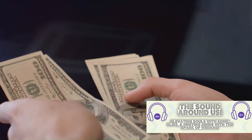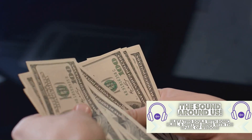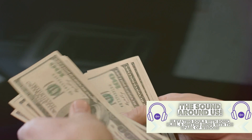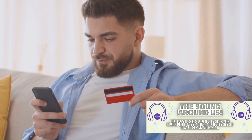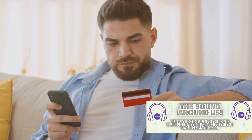Imagine a road trip without a map or a GPS. You might eventually get to your destination, but you'll likely take a few wrong turns, waste gas, and spend a lot more time getting there. Tracking your expenses is your financial GPS — it helps you navigate your spending habits so you get to your financial goals faster and more efficiently.